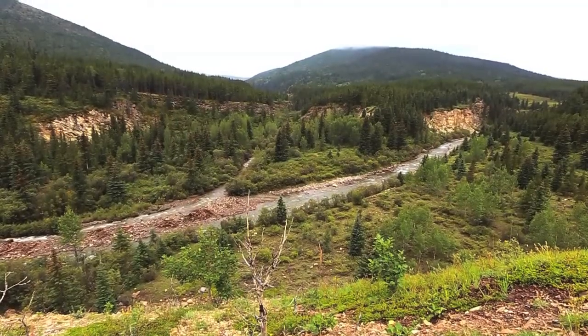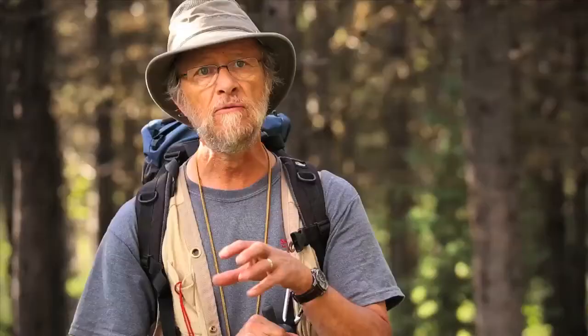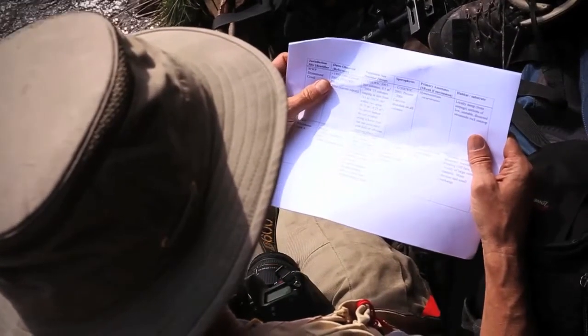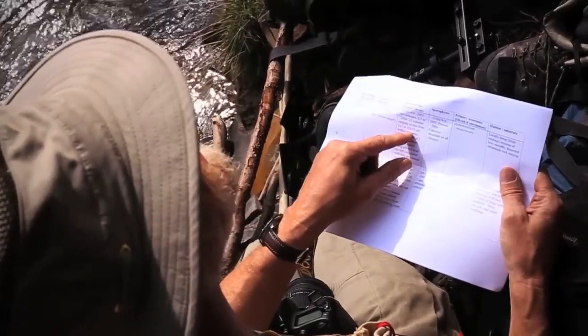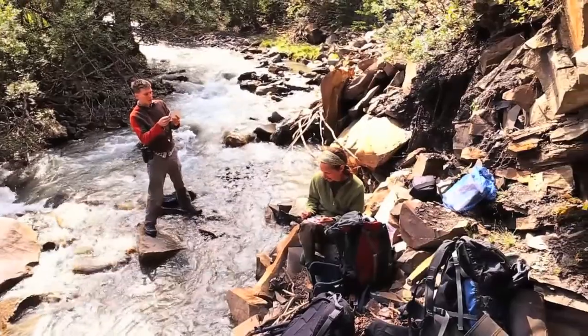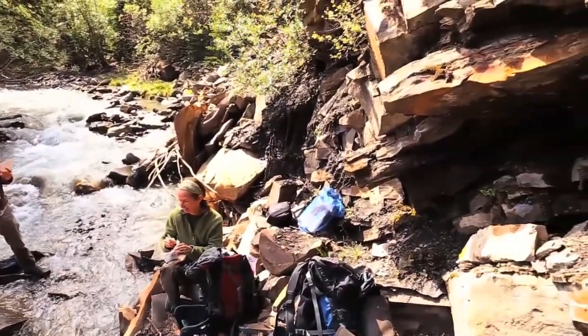In those instances, mosses do sort of the same kinds of things. They will absorb water and hold water and release it very, very slowly. In Canada, we have something like 1,165 different kinds of moss, different species of moss. In Alberta, there's more than 550 different kinds.